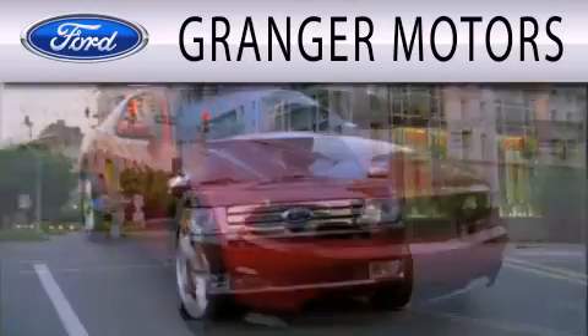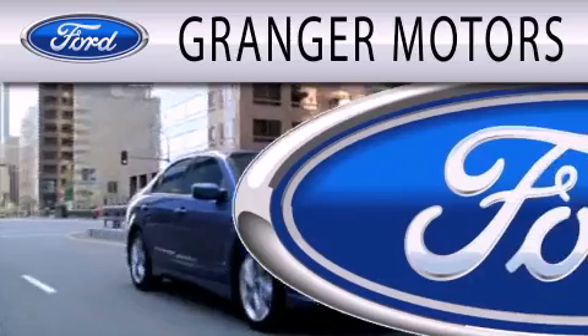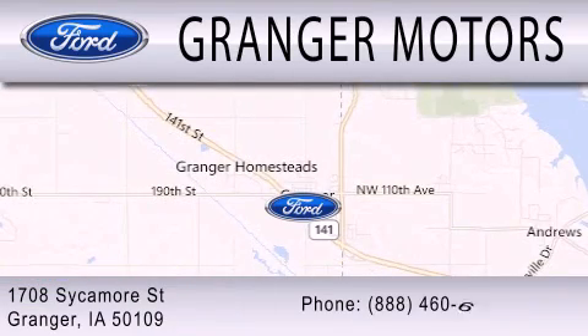Granger Motors is dedicated to doing everything possible to ensure that the experience you have selecting your next vehicle is as pleasant as possible. We're located at 1708 Sycamore Street in Granger.